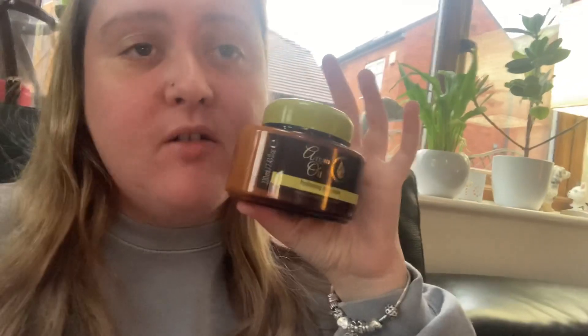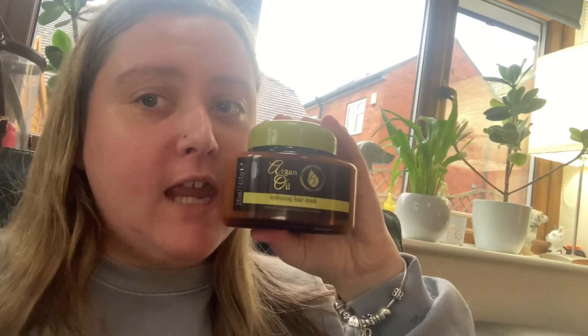So I'm about to put the argan oil on my hair. I'll put it on my hair and then leave it on for about seven to ten minutes. I'll show you when the argan oil is on my roots.